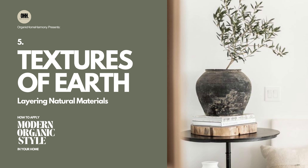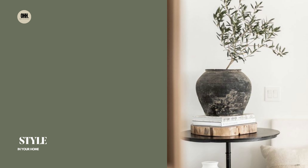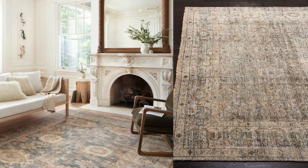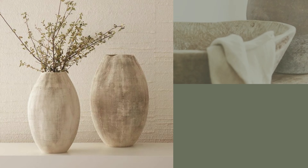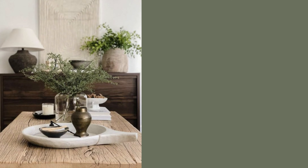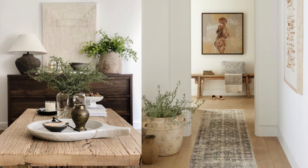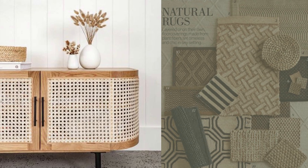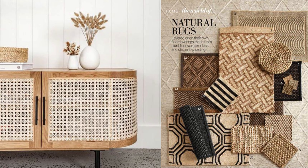5. Textures of Earth: Layering Natural Materials. Layering various accessories made from natural materials — such as rugs, pillows, throws, and vases — adds depth and fosters movement within your space. This layering effect creates a sensory experience, as these textures invite touch and interaction. From the tactile quality of woven rattan cabinets and jute rugs,